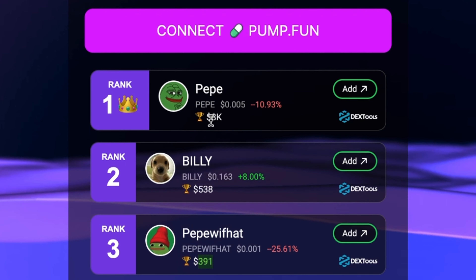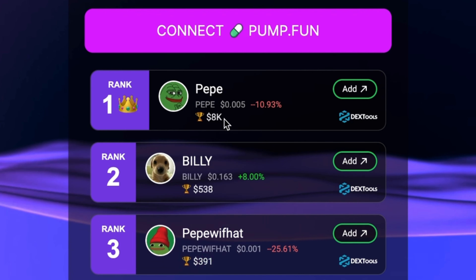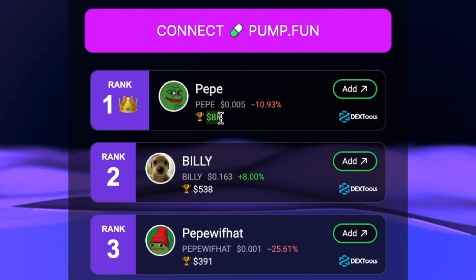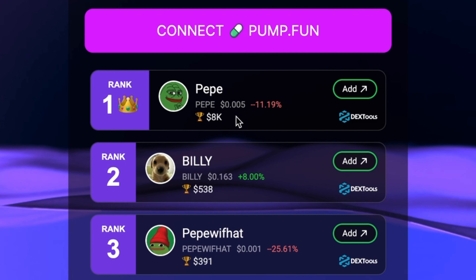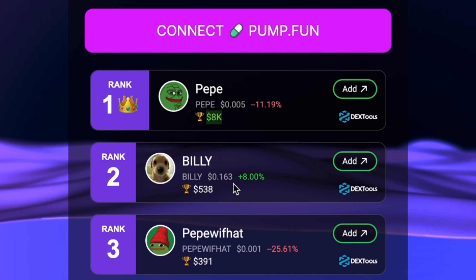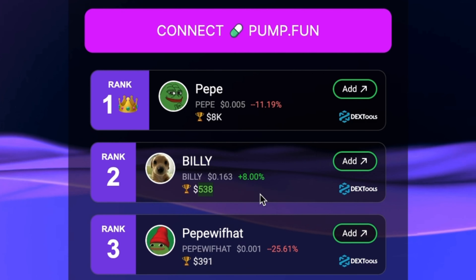There's no claim button or anything — if you win, it'll be airdropped to your wallet usually within a few minutes, it's almost instant. But how do these tokens get on the leaderboard? As you can see, there's almost nine thousand dollars worth of tokens waiting to be rewarded — eight thousand dollars worth of Pepe, five hundred dollars worth of Billy, about four hundred dollars worth of Pepe with Hat. What happens is that users of Pondex are literally donating tokens to the platform. The token with the highest dollar amount is ranked number one — it's the king of the leaderboard — and that's what people are rewarded when they win.